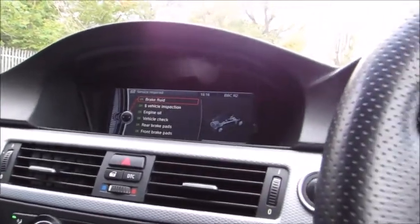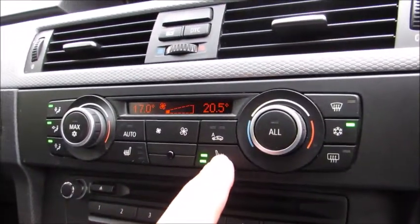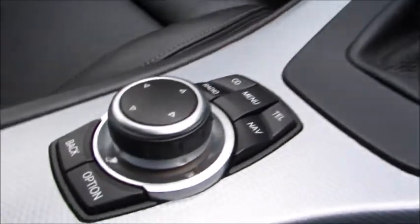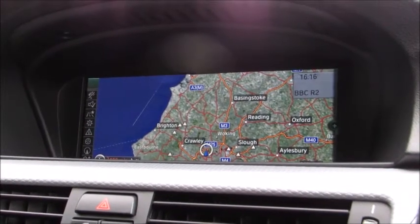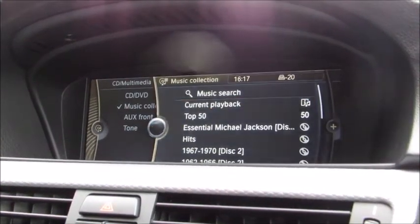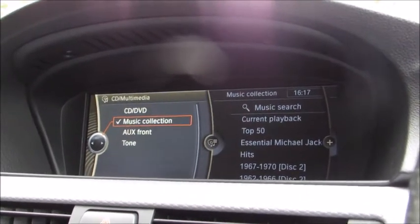In terms of specification, you have dual zone climate control with passenger and driver independent controls for the heating, plus three stage heated seats. This car is also fitted with the professional media package, giving you the iDrive controller on the front centre and the widescreen sat-nav and media centre. It has full European mapping with traffic displays, all the controls for the radio, a CD and DVD player, music collection hard drive storage so you can download CDs directly into the system and play back from there, and an auxiliary socket for iPods or phones.